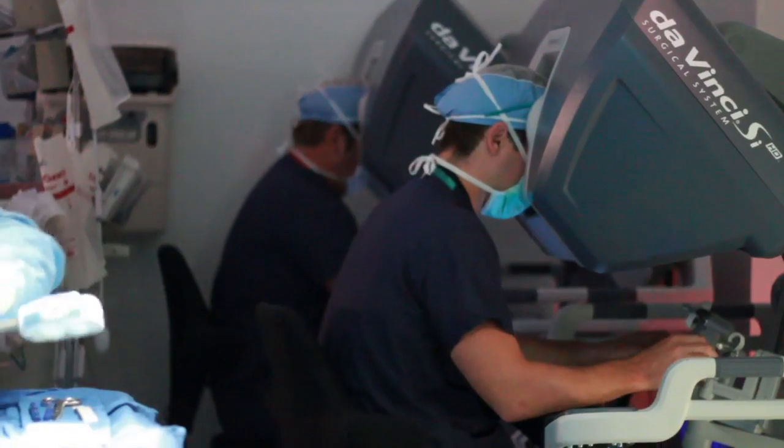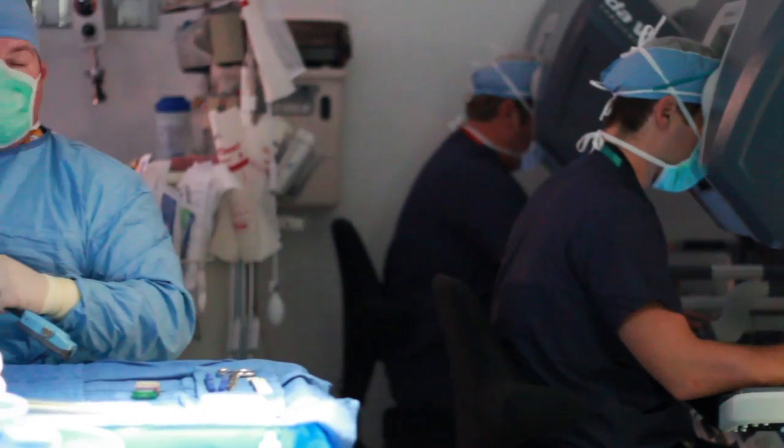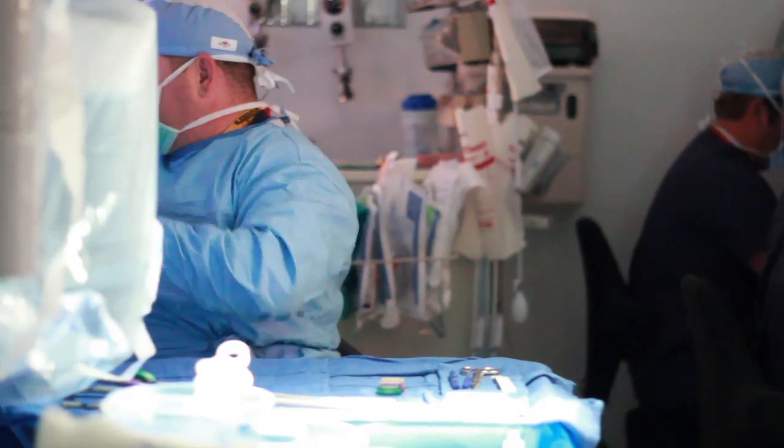For anybody who's a candidate for a robotic or da Vinci prostatectomy, we want them to have at least a ten-year life expectancy, to have organ-confined prostate cancer, and to be generally healthy.